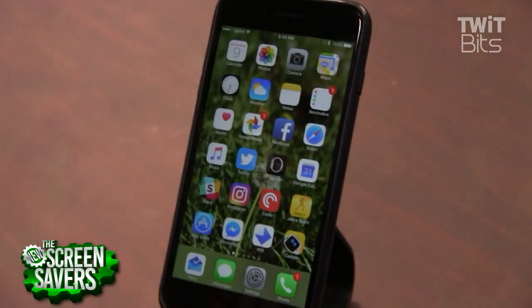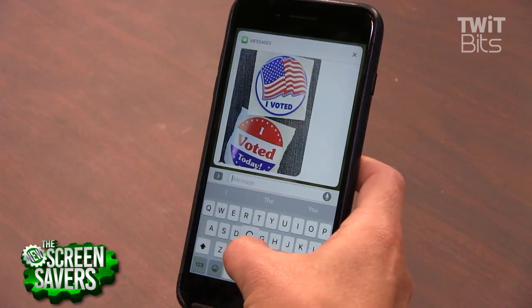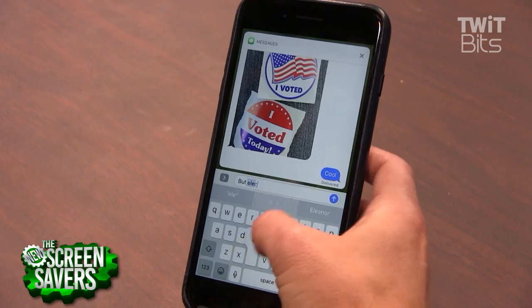Three. Did you know you can reply directly to messages from your notifications? If your device has 3D Touch, just do a hard press and then respond. If your device does not have 3D Touch, just do a long press to open the program and the message or email.